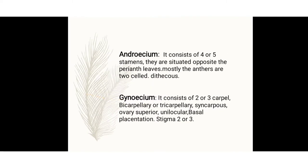The androecium is the male portion. It consists of 4 or 5 stamens, situated opposite the perianth leaves. The anthers are mostly 2-celled — they are dithecous, meaning the anther is attached at the perianth portion in 2 cells.